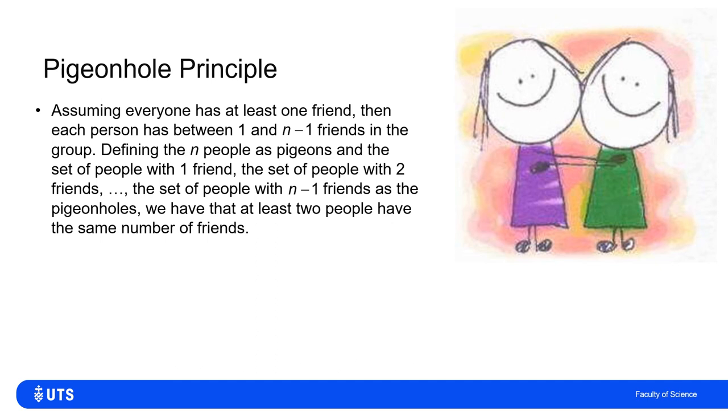I'll prove this through two cases. Case 1: assume everybody has at least one friend. Then everyone has between 1 and n−1 friends. The n people are my n pigeons, and the n−1 possible friend counts (1 through n−1) are my pigeonholes. Since I have more pigeons than pigeonholes, at least one pigeonhole has multiple pigeons — so at least two people have the same number of friends.